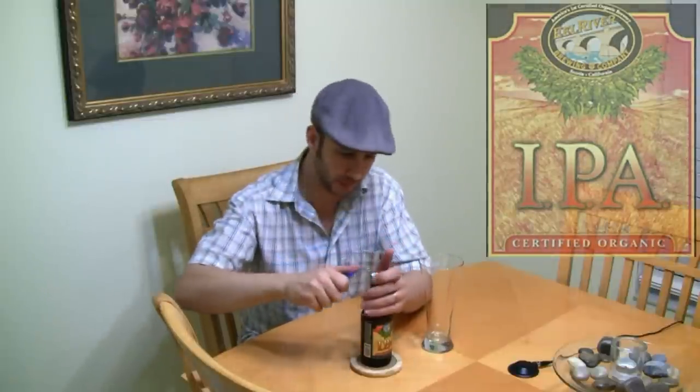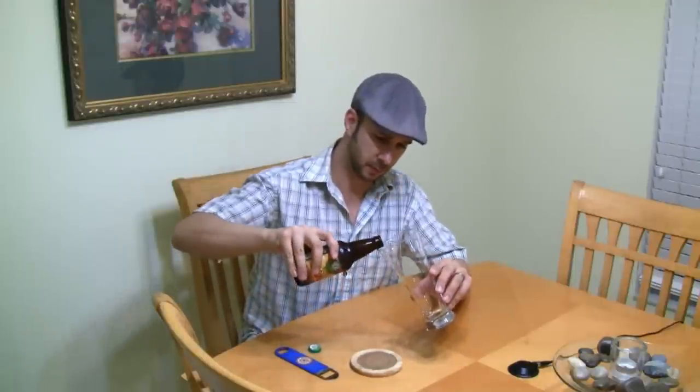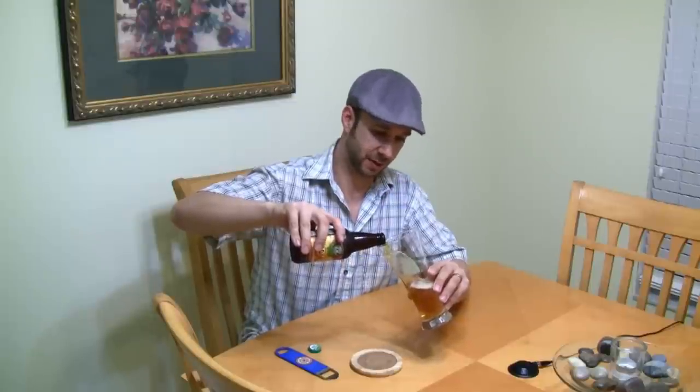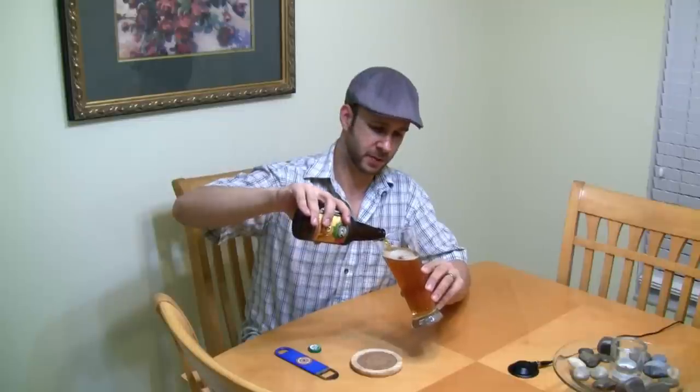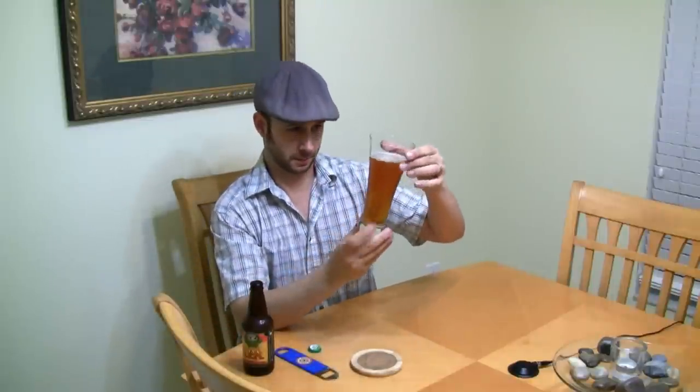This beer is 7.2% alcohol by volume, so sort of strong — not like a Stone IPA or something, kind of right in the middle. Right away I know I'm going to like this; the color is right on. I can smell the piney aroma, citrus and hops. What a good color — that's what an IPA color should look like. Not too much CO2 streaming, looking pretty good.